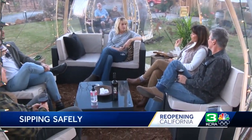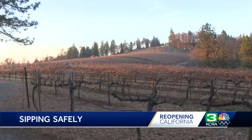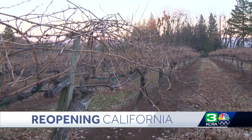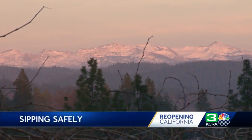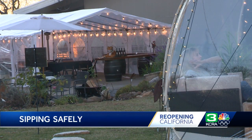Pop open a bottle and pop into a pod. We're real excited about our pods here. Welcome to Sierra Vista Vineyards and Winery. Planted in 1972, it's one of the oldest vineyards in the foothills, but it's come up with one of the newest ways to keep wine tasters safe while sipping.